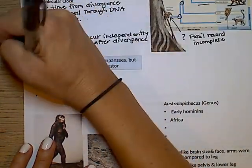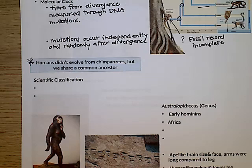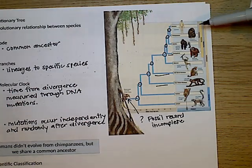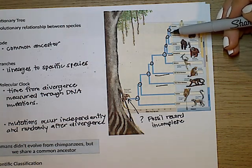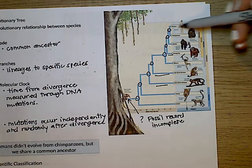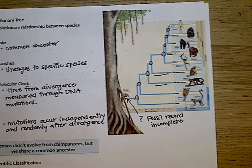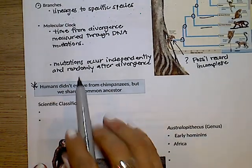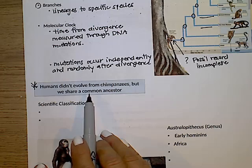An important thing to emphasize is that humans didn't evolve from chimpanzees — we share a common ancestor. On this evolutionary tree, you don't see chimpanzees branching off into humans; we shared a common ancestor at one time and then branched off into different species. Mutations occurred, natural selection occurred, and we ended up with humans and chimpanzees. Chimpanzees aren't still turning into humans — that's not how it works.